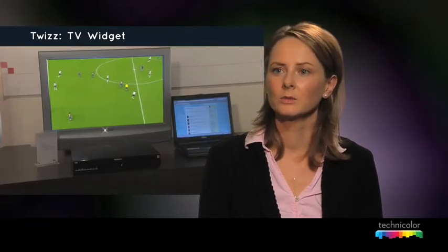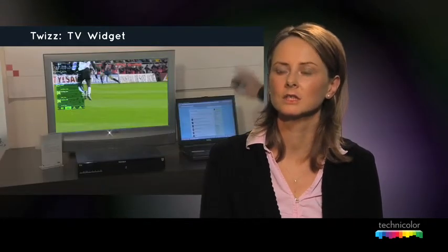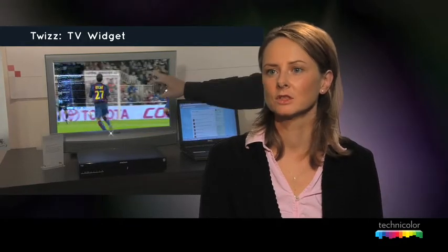For example, widgets are small applications that use data coming from the internet world. We are proposing a dedicated widget for the TV world. For instance, if you want to propose social networking as a new service — say you're watching a football match and you want to share with your friends that the match is really good and they should watch it — you can, with just a click, send them a message saying 'please watch this program, it's really good.'